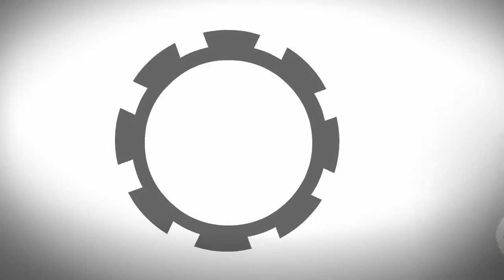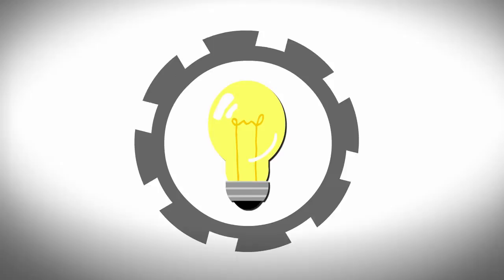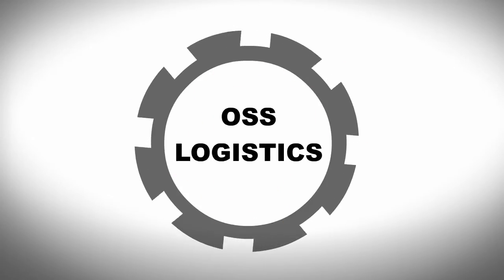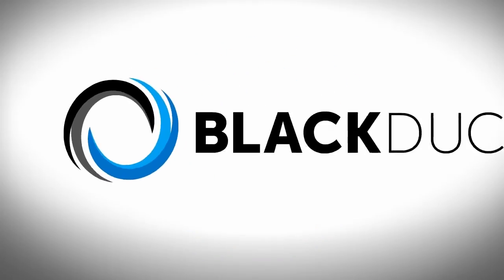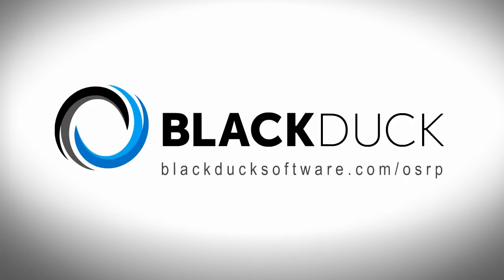Remember, when it comes to software vulnerabilities like OpenSSL, it's better to use your head than your heart. That's the power of OSS Logistics. That's the power of Black Duck. To learn more about Black Duck and the open source risk profile, please visit BlackDuckSoftware.com/OSRP.